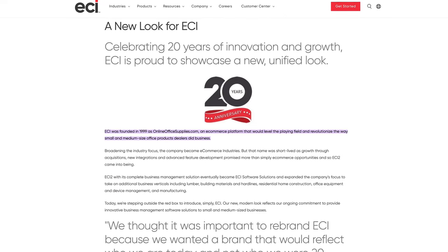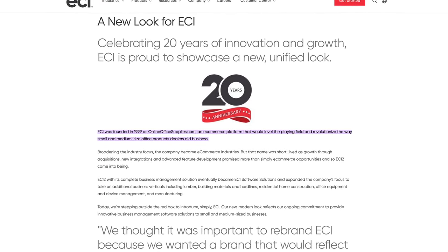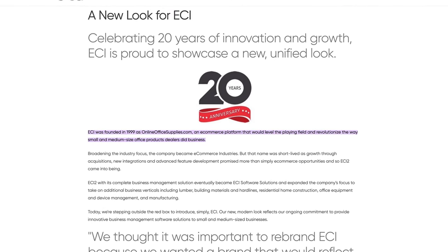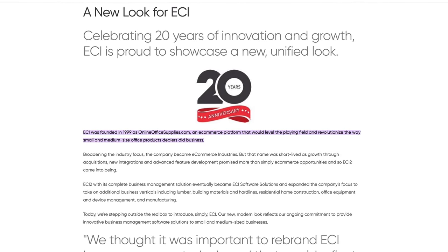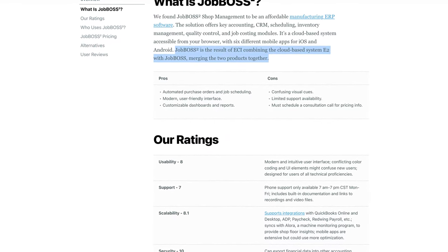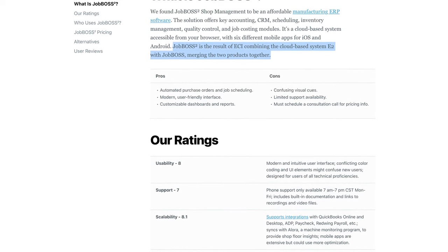ECI started as an online office supply platform in 1999. It expanded to include manufacturing, construction, and more sectors. ECI acquired various software to build its portfolio of comprehensive ERP systems. By combining E2 from ChopTech and Job Boss from ECI, it created Job Boss Squared.